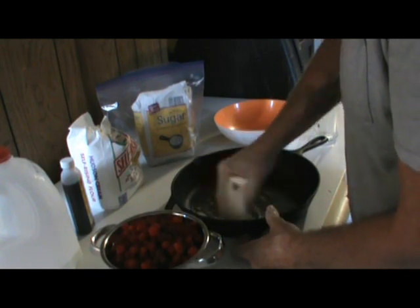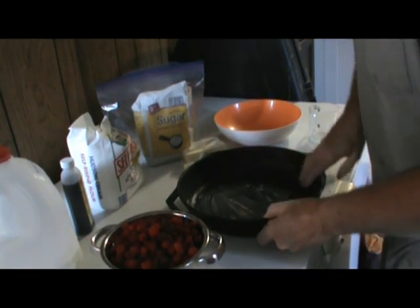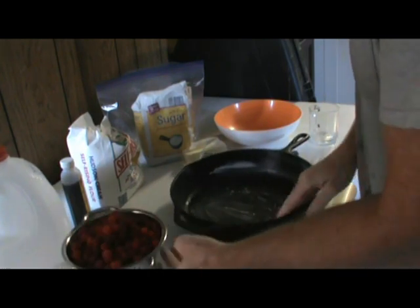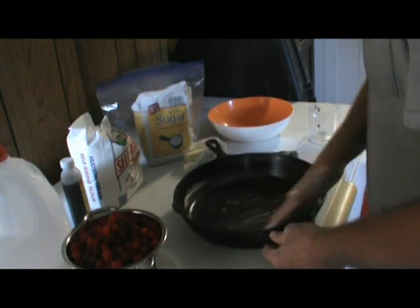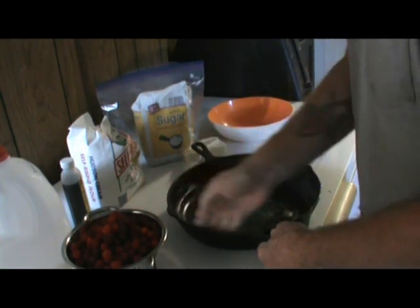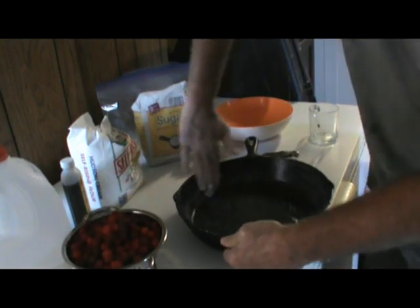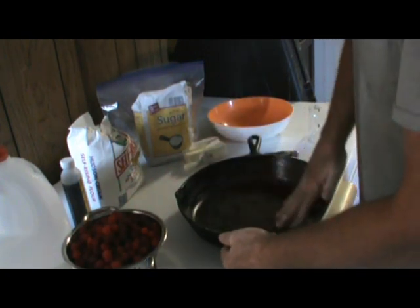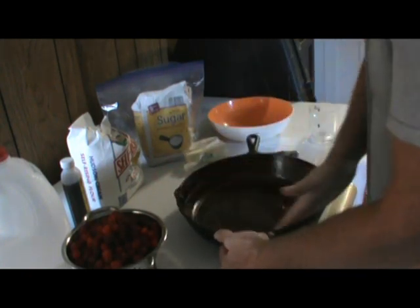We're gonna need this whole stick of butter. First thing I'm gonna do is get my cast iron skillet here and take this butter and cover every square inch of this pan with it. Now, I don't allow — well, I don't even like for margarine to come in my house. Every once in a while the wife will bring it in, and that's hers to do, but I'm very much opposed to margarine. I don't like it, I think it tastes bad. Use what you want to use, but I highly recommend using butter.